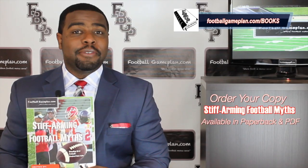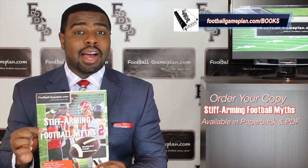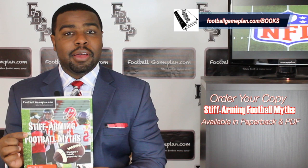What's up, NFL fans? I'm Emery Hunt, the Czar of the Playbook, and don't forget to check out and purchase your copy of our latest football game plan book, Stiff Arming Football Myths. We have these available in both PDF and paperback form.